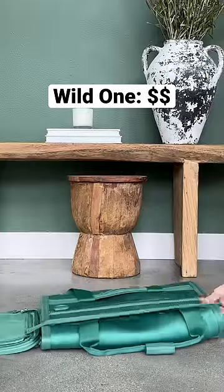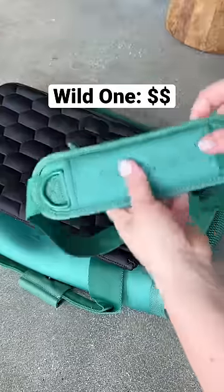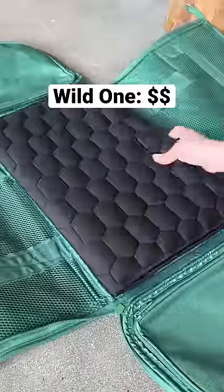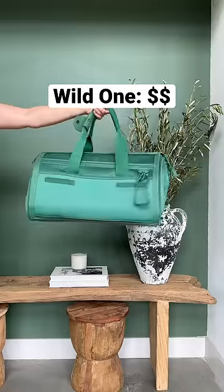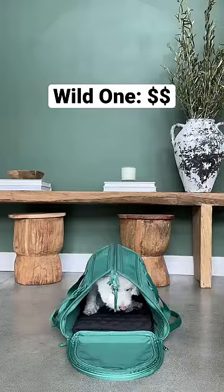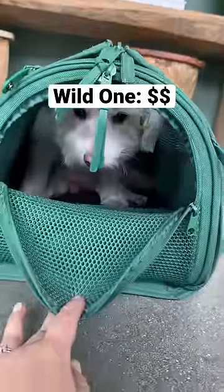The second one we bought is from Wild One, and I hate this bag. The pros: the fabric is neoprene, which makes it really soft and really easy to clean, but most importantly, look at how uncomfortable Levi is. At $125, this was my biggest purchase regret of 2022.